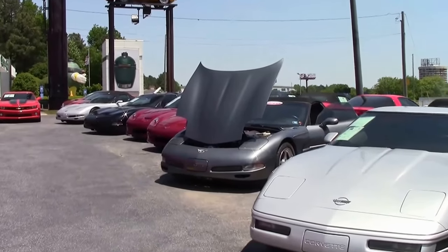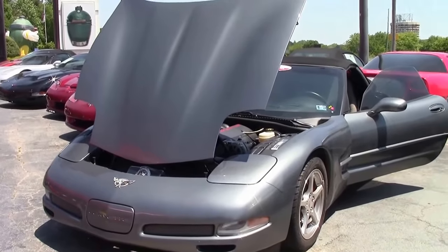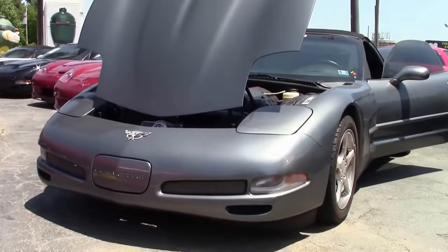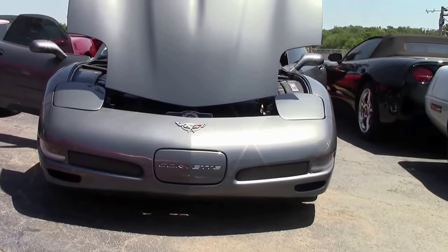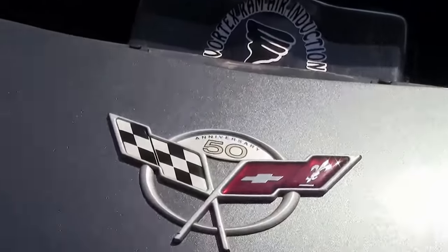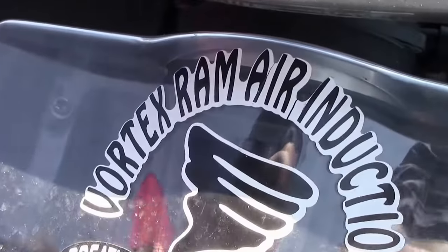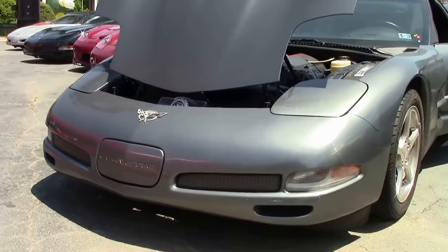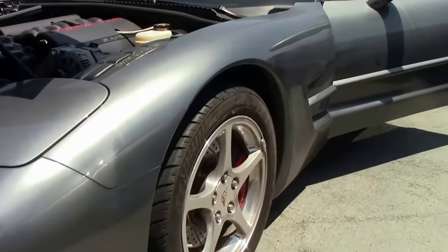In 2003, exterior colors light pewter metallic and magnetic red metallic were deleted. Medium spiral gray metallic and the 50th anniversary red metallic were new. This medium spiral gray 2003 — one of only 1,213 made for this year — is a truly special car. The paint is in absolutely excellent shape, as are the emblems, as it should be, because this car has only 3,767 miles at the time of this taping — basically a new car.